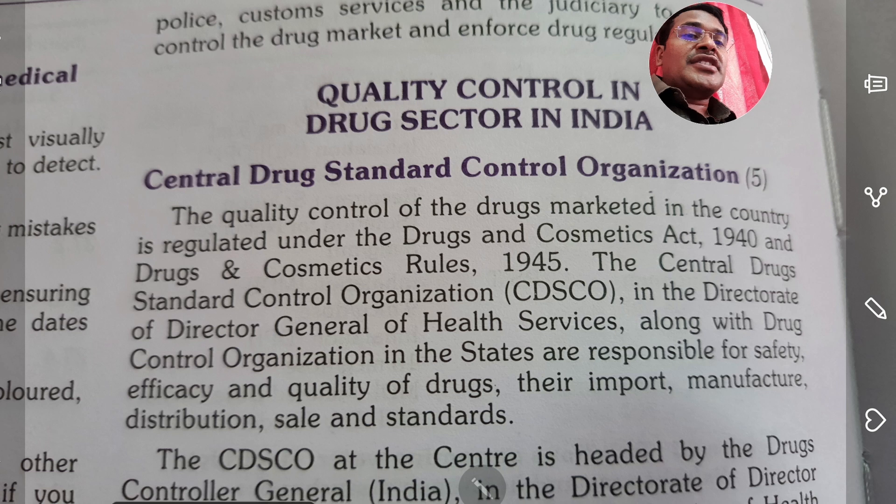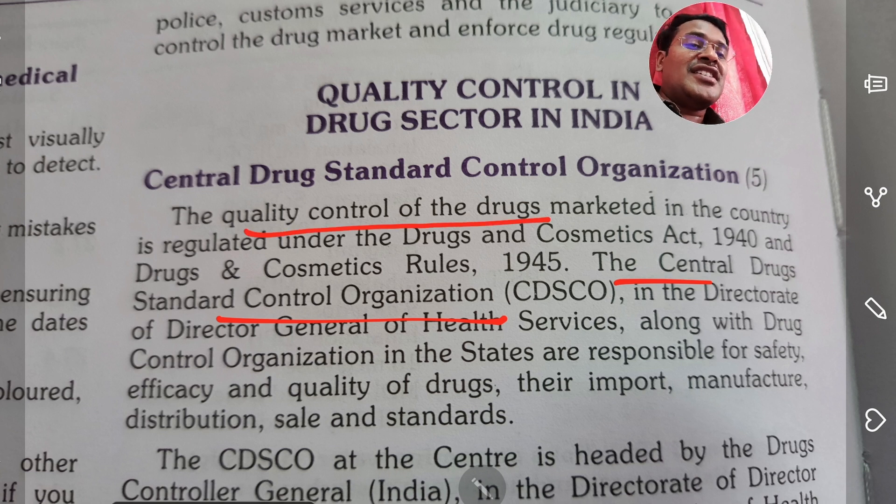Reporting is the most important solution. You can report details to the Central Drugs Standard Control Organization, CDSCO. The quality control of drugs in India is maintained by CDSCO, which was established in 1945. The CDSCO is headed by the Drugs Controller General of India.